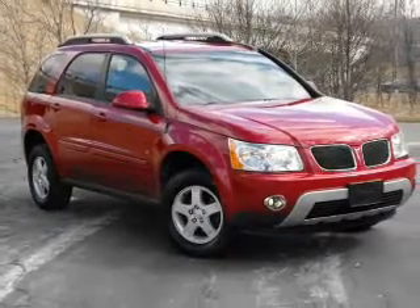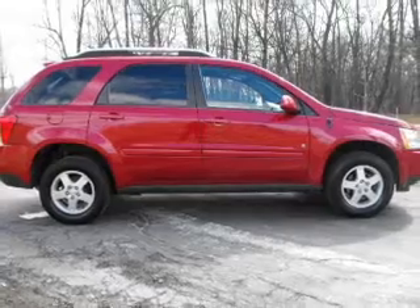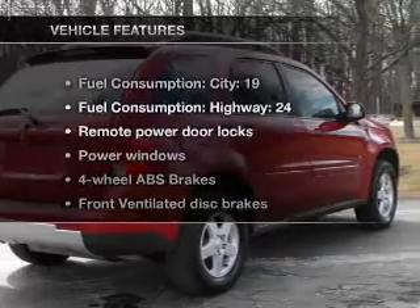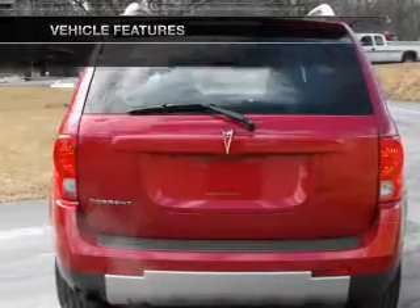Treat yourself to the splendor of a premium sound system. You will appreciate the safety feature of anti-lock brakes. Heated seats make cold weather driving more endurable. The sunroof lets fresh air in. And with these notable features, you won't want to miss out on the opportunity to own this amazing ride.